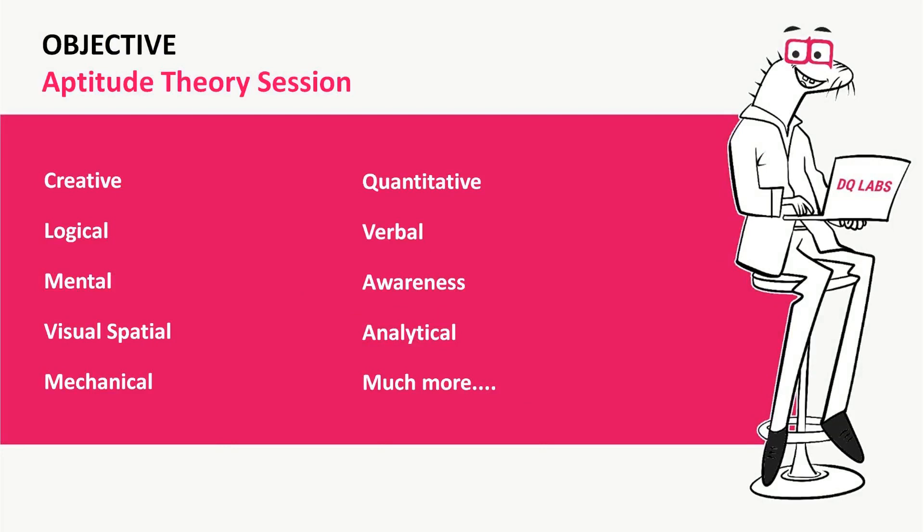For aptitude and theory sessions, we touch upon various areas: creative aptitude, logical and mental aptitude, visual-spatial ability, mechanical aptitude, quantitative, verbal, general awareness about their specific profession and field, analytical, and much more. These are organized through theory sessions.